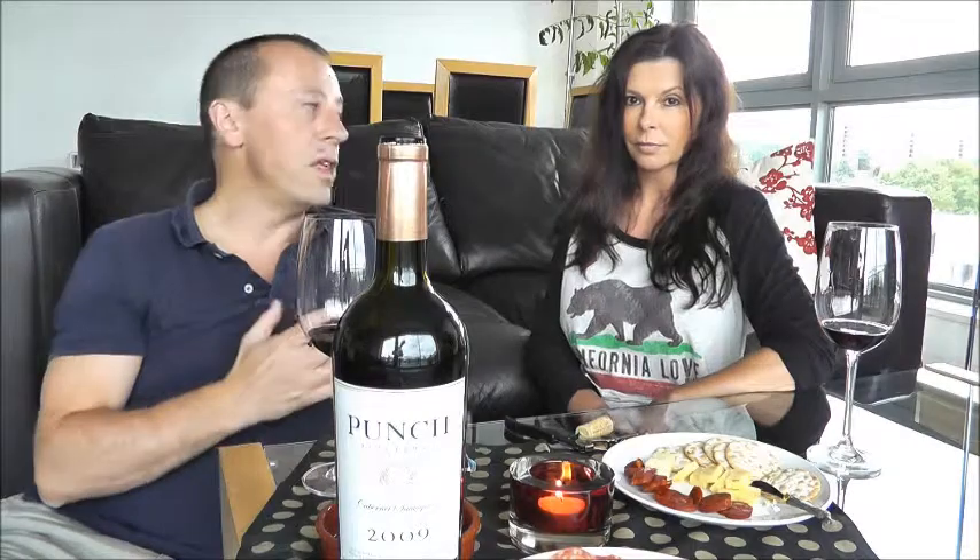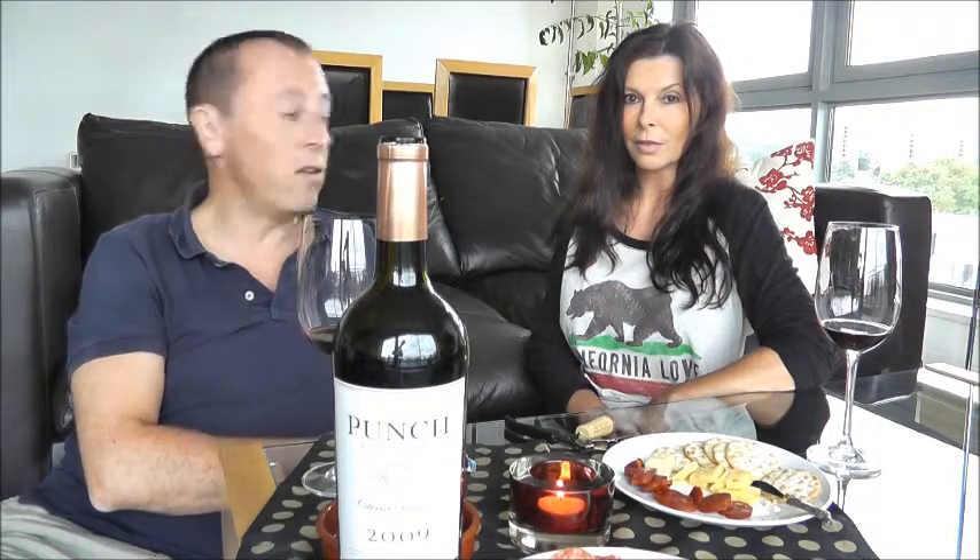The idea behind this wine is that the winemakers were looking to produce something of equivalent quality to the wines they were making for other big-name producers in Napa and Sonoma — but with bought-in grapes, without the big-name label, and at a much more affordable price point. So while this is not a cheap wine, it is very good value.